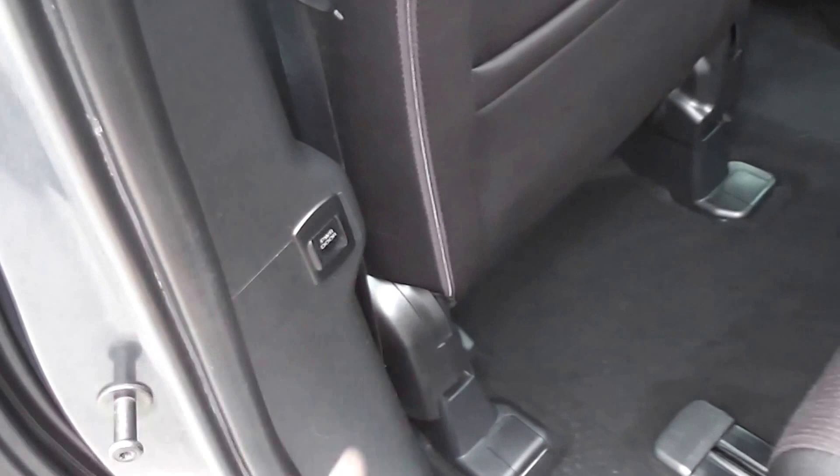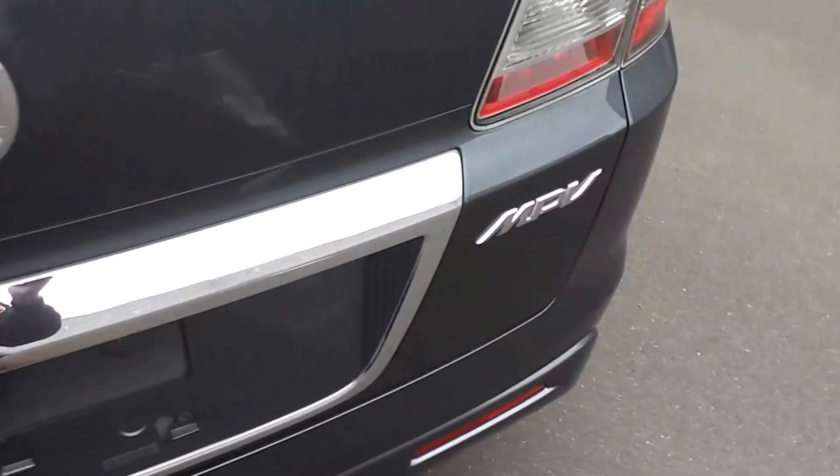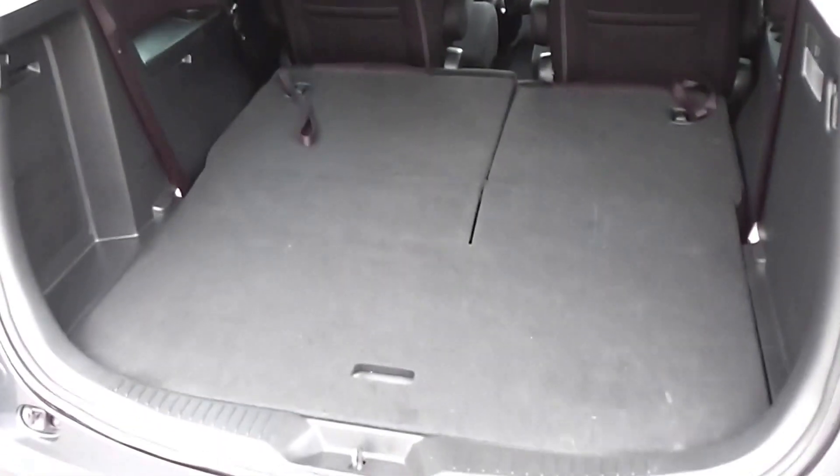The electric doors are real easy for the kids to shut — just push the button. You can also disable the doors from the driver's side so the kids can't play with them. Around to the boot, the MPV has an excellent boot with a nice big storage hole under the floor. The rear seat flips back — you can drop one side down or both down, and you've got a massive station wagon-sized load space.